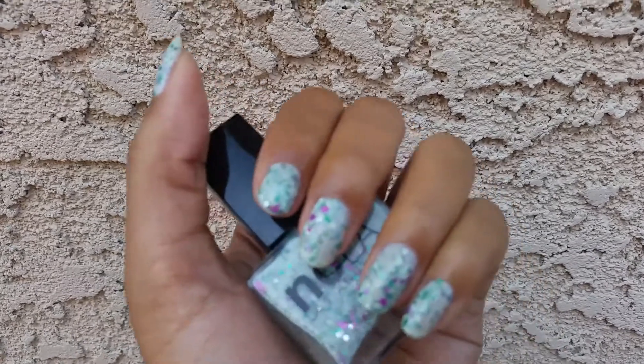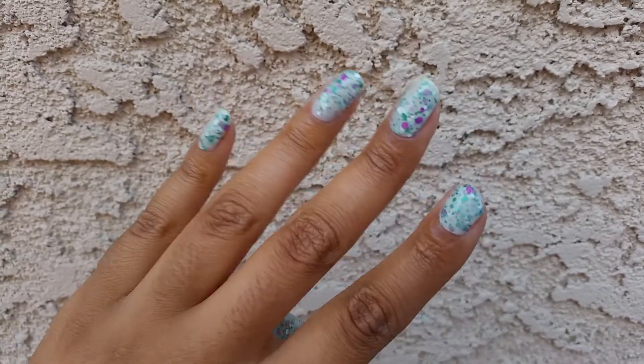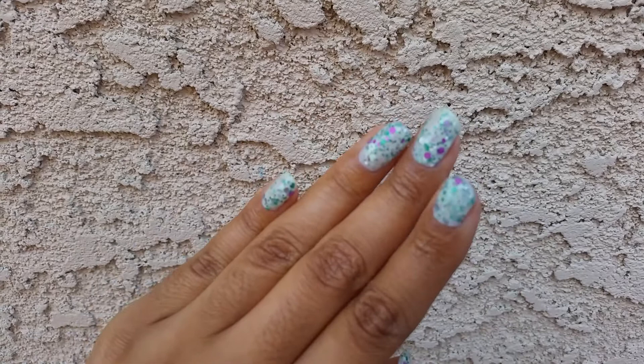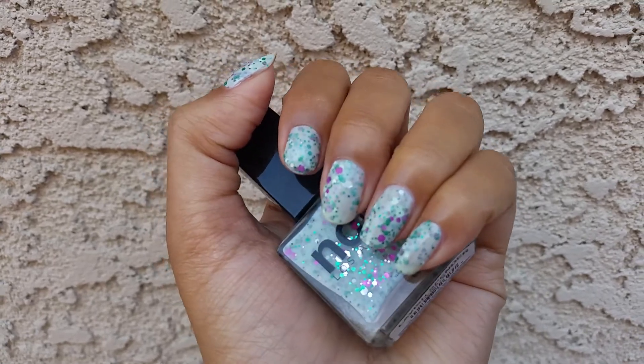My nails being so uneven definitely doesn't help. My middle finger on my right hand also broke, so I don't really have a good hand to show. Plus my nails grow fast, so I don't really want to cut the other ones down because I know this one will grow out soon.